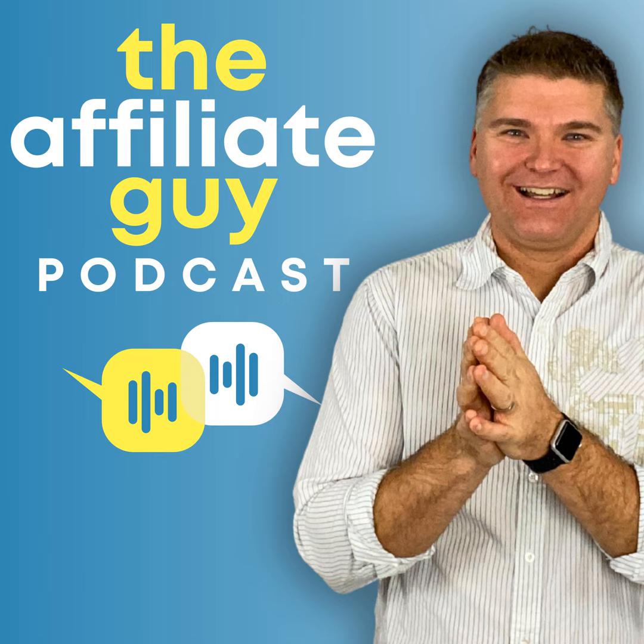Number six: build an army. You have got to expand beyond your personal network. You've got to build an army of affiliates — affiliates you don't know, small affiliates that make one sale a month to start with, affiliates that aren't even making any sales to start with. You've got to expand if you're going to be successful with a low ticket product.